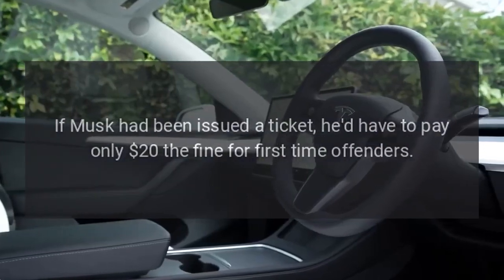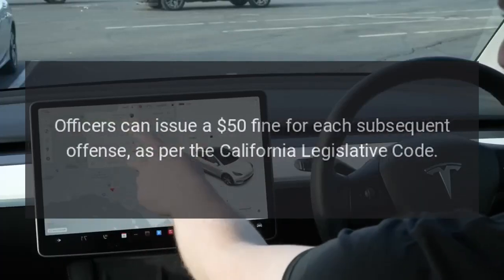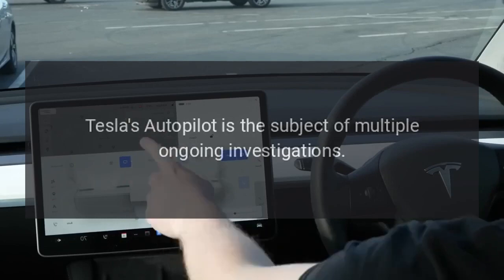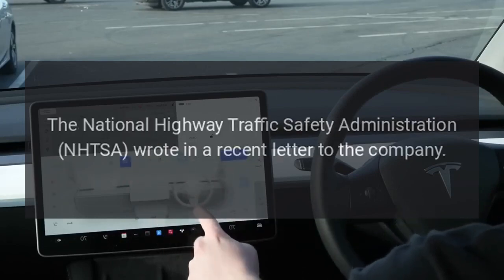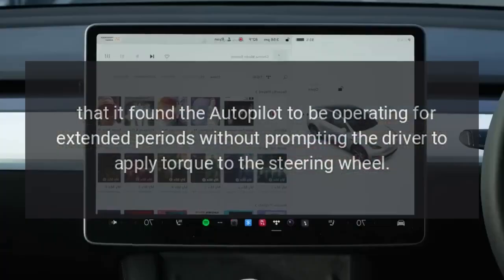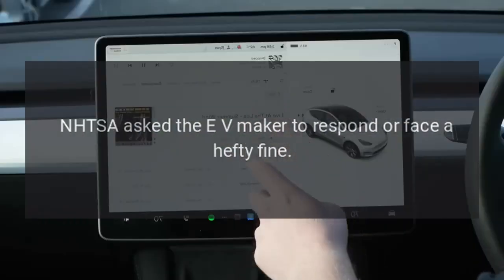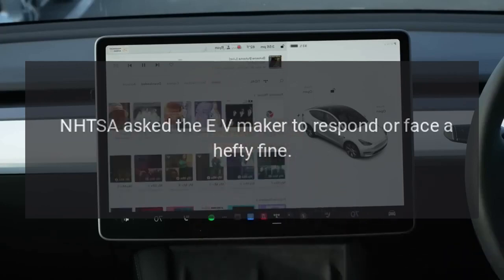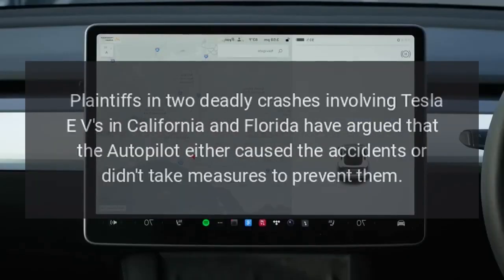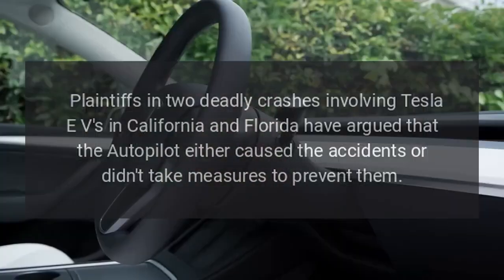If Musk had been issued a ticket, he'd have to pay only $20 — the fine for first-time offenders. Officers can issue a $50 fine for each subsequent offense, as per the California Legislative Code. Tesla's autopilot is the subject of multiple ongoing investigations. The NHTSA wrote in a recent letter to the company that it found the autopilot to be operating for extended periods without prompting the driver to apply torque to the steering wheel, and asked the EV maker to respond or face a hefty fine. The brand is also facing lawsuits, with plaintiffs in two deadly crashes in California and Florida arguing that autopilot either caused the accidents or didn't take measures to prevent them.